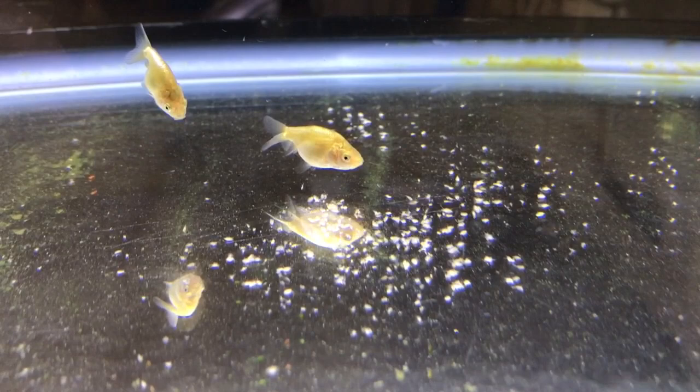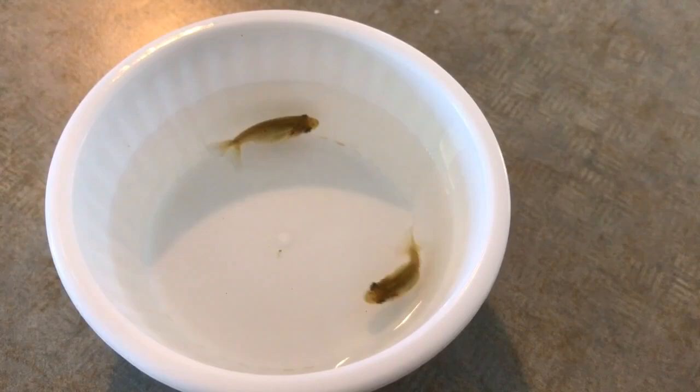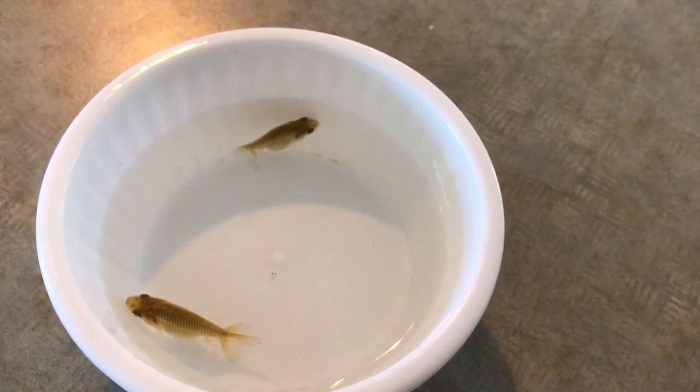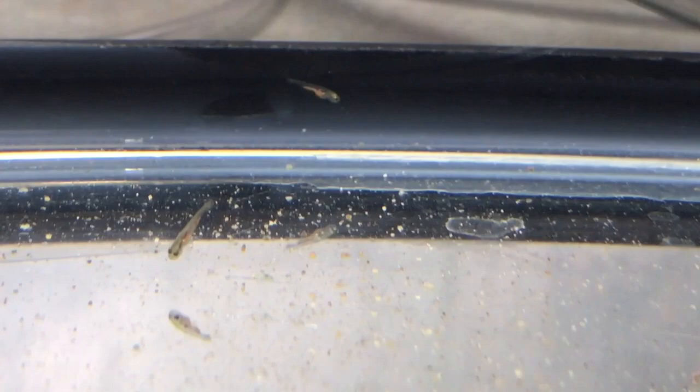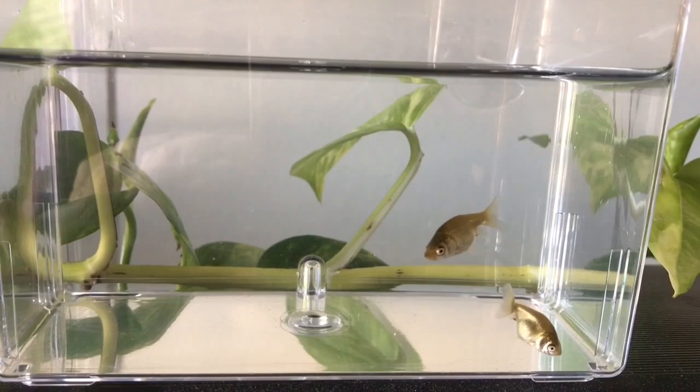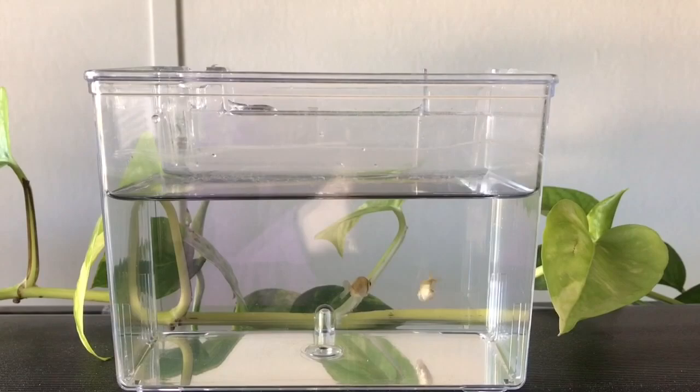That brings us right up to today — they're actually four weeks old tomorrow. I took this footage this morning, so we'll call it four weeks. This will be the last time we do the comparison in the little tiny cup, but you can see they've gone from this to this in just four weeks — it's absolutely amazing seeing how fast they actually grow. As with the parents, this breeder box will now become their point of reference for size. We did that with all our goldfish — put them in the breeder box and assess their growth over time.